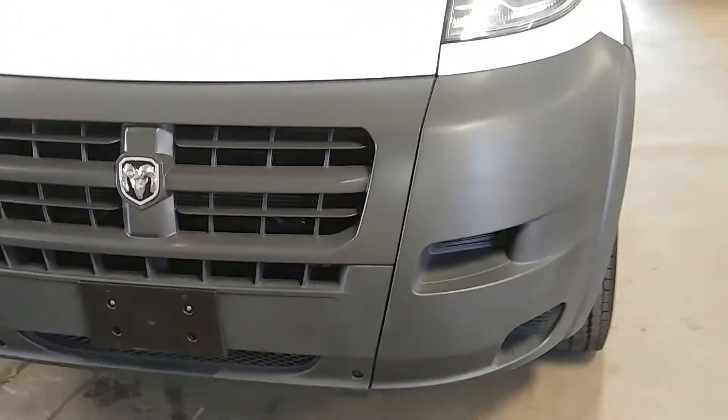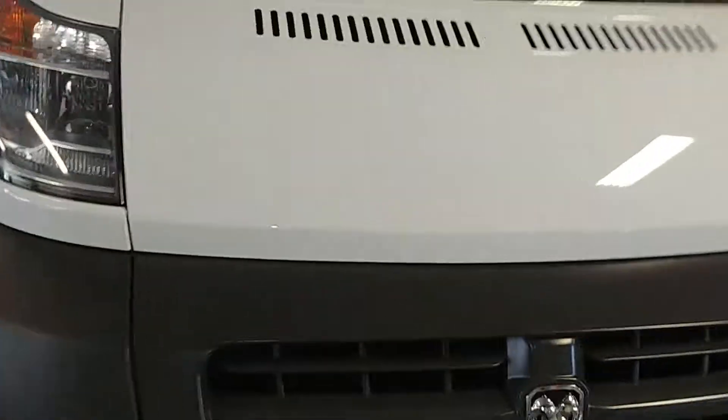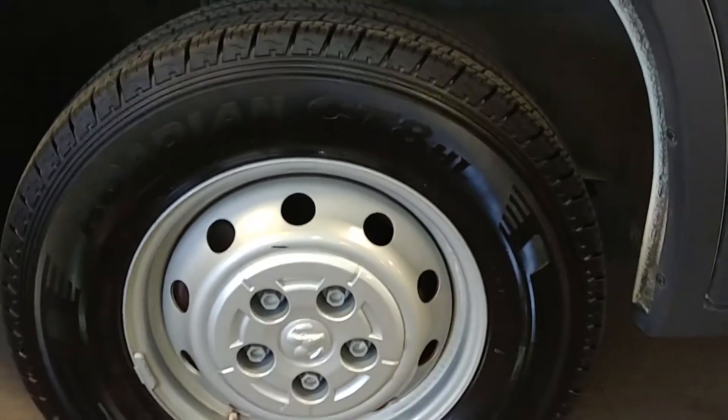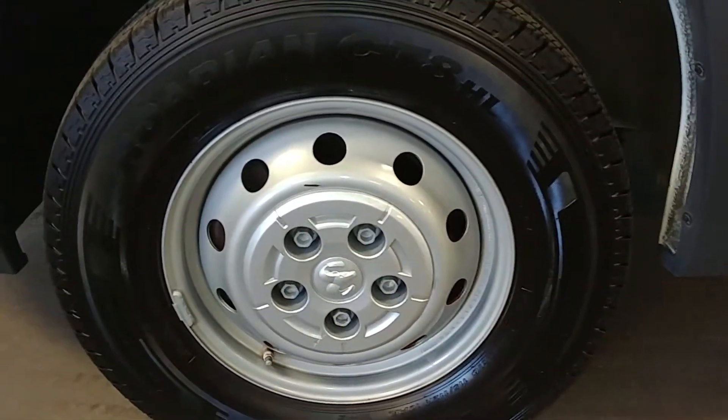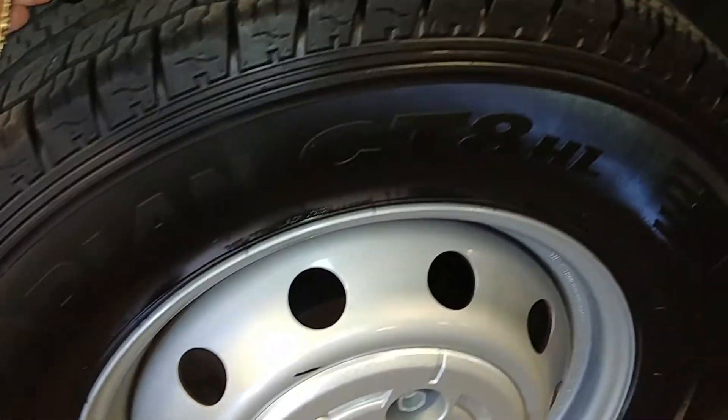Your front bumper looks pretty darn good, your hood looks good, your fender looks good. Here's your front driver's rim — steel wheel, very nice, I don't see any curbing on this. Let's check out your tire, which looks like definitely more than half-life there. 8/30 seconds on that tire.